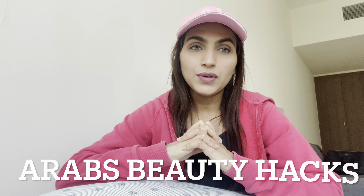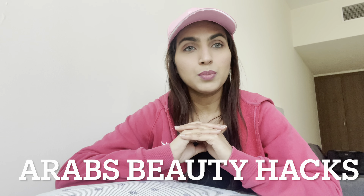Actually I am waiting for my friends. They called me and they will reach me in about half an hour. So I have enough time to make a video for you guys. I thought I will use this time before my friends come. So today's video is about Arab Beauty Hacks.